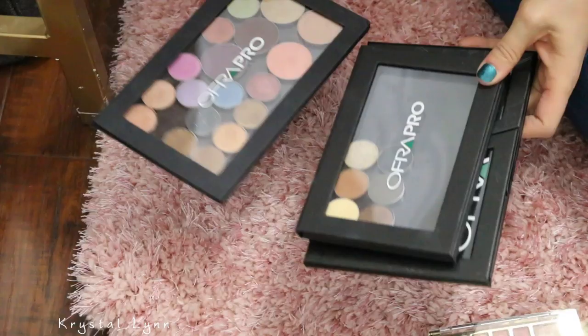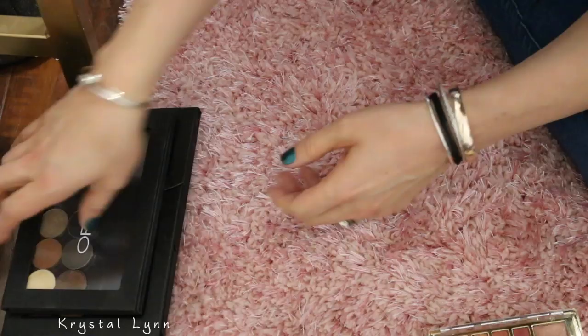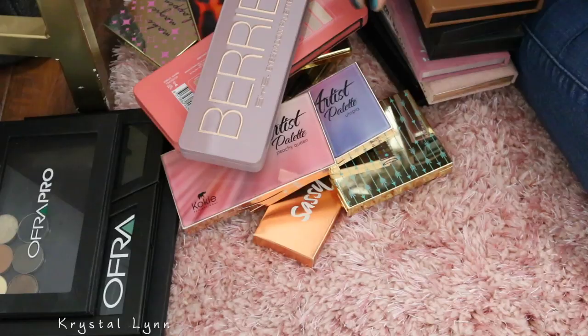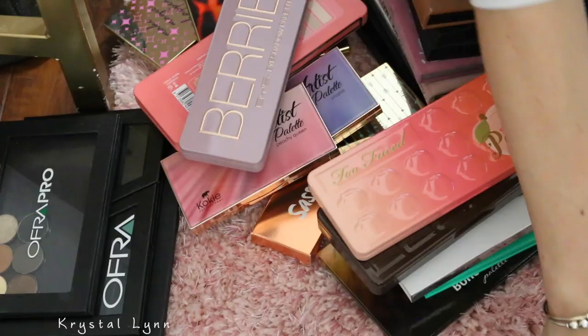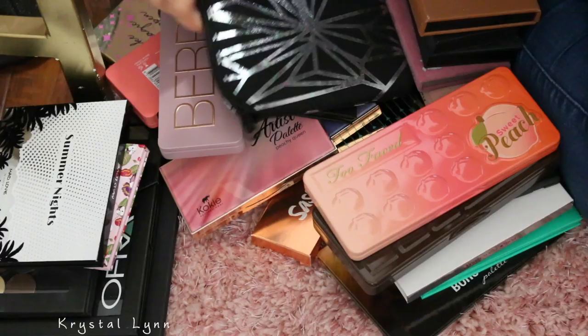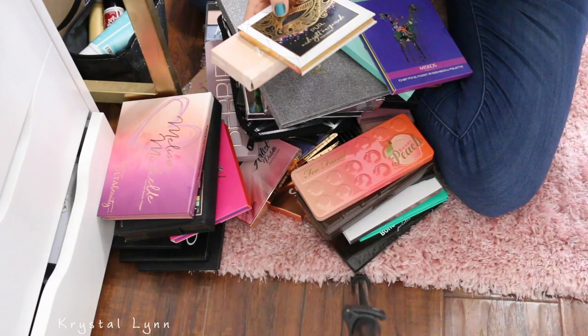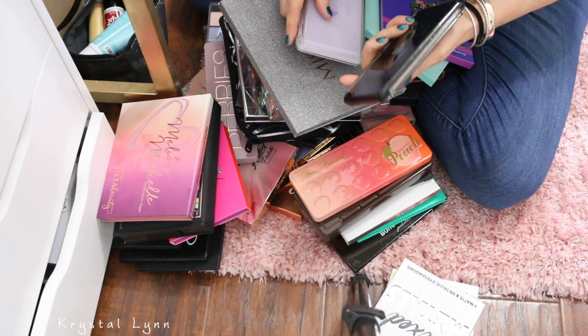So we'll just say this is like one Ofra palette, these three here. Counting... 52 palettes total. That's pretty good. And I have to go through more, so I will see you guys in part two. Thanks for watching. Bye.